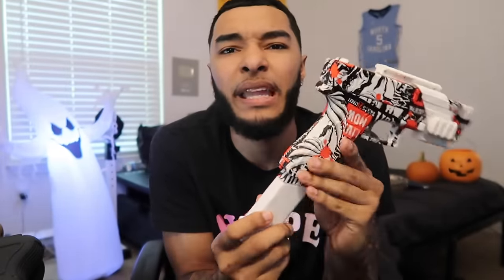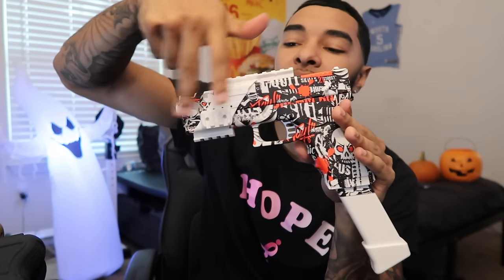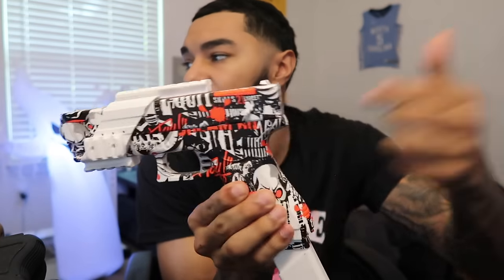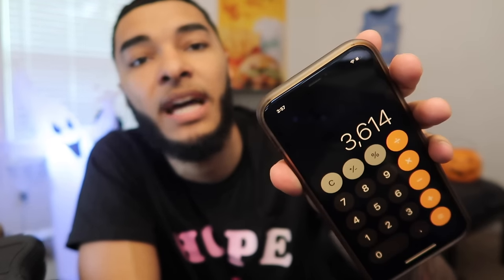And we've got one more — a gel blaster Glock 17 I got off Amazon. I paid $53 for it. It has a little magazine that screws on at the top and shoots out gel balls — this magazine right here is actually just a battery holder. Let's go ahead and add that $53 to the total, bringing us over $3,614.